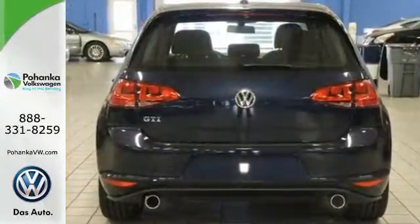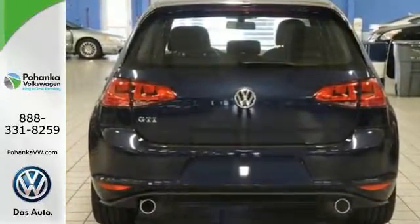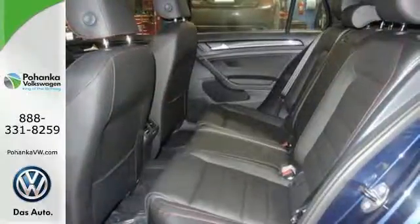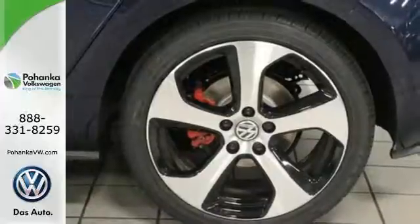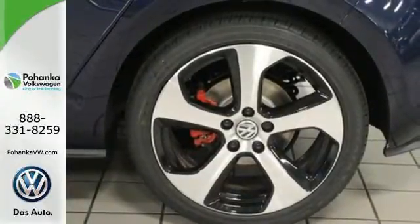Load up and go with the precision of German engineering and the power of a turbocharged engine while you squeal around corners with control and grip from the XDS Plus Cross Differential System.